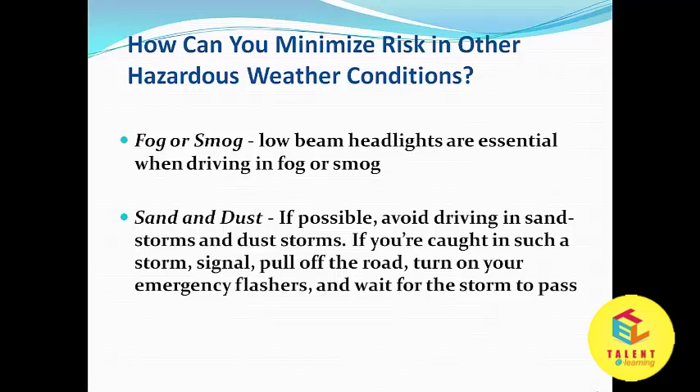Fog or smoke: low beam headlights are essential when driving in fog or smoke. Sand and dust: if possible, avoid driving in sandstorms and dust storms. If you are caught in such a storm, signal and pull off the road, turn on your emergency flashers, and wait for the storm to pass.